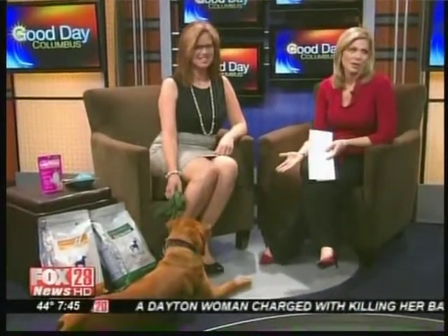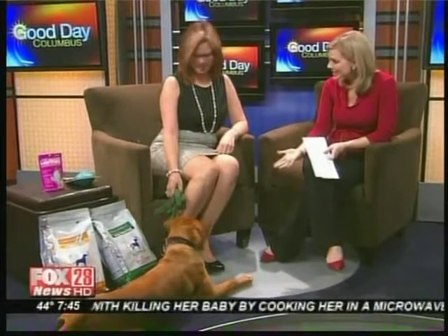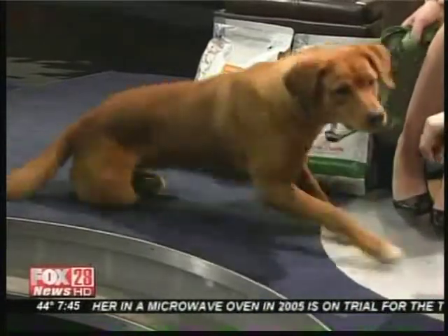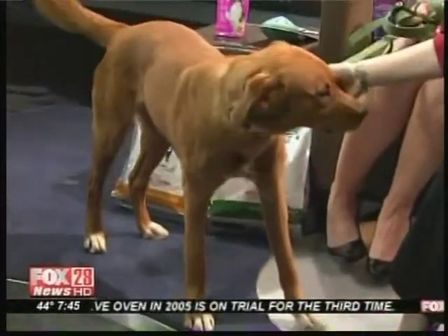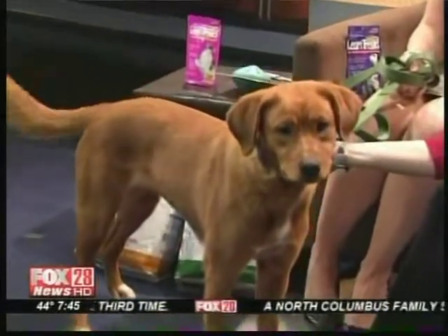Thanks for being here. You brought a very special guest with you this morning. You've got to see this face. This is Lizzy. We work with a pet rescue called Adopt, and Lizzy is about nine months old and actually needs a home — she wants her forever home.